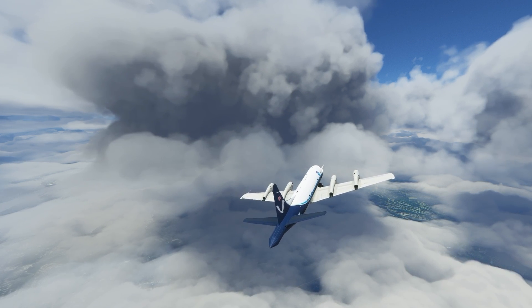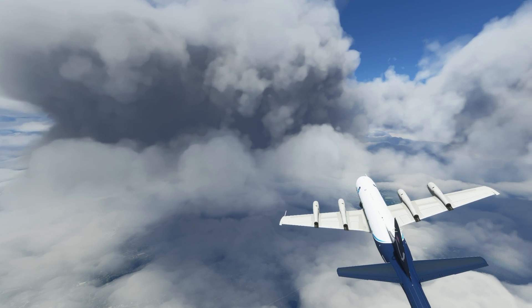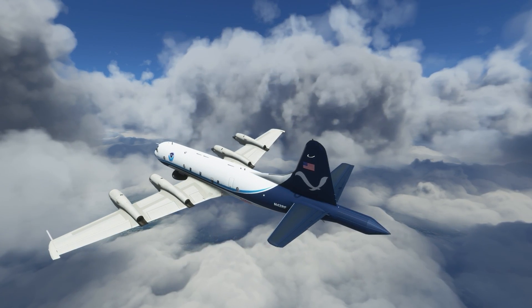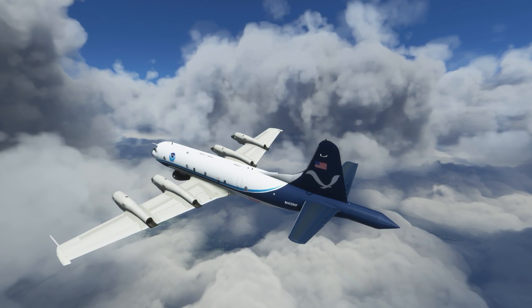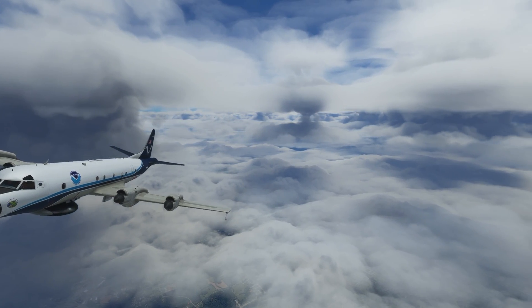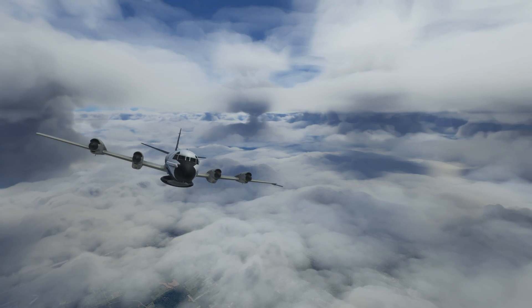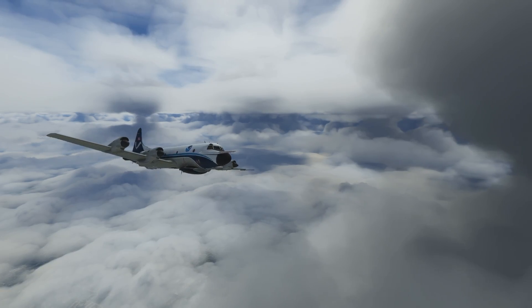In the US, hurricane hunters are part of NOAA, the National Oceanic and Atmospheric Administration. NOAA has highly modified planes designed to fly into storms and hurricanes to collect valuable data about them. This helps NOAA accurately predict a storm's path and intensity. In this fleet are a few modified P3 Orions packed to the gills with scientific instruments to poke and probe a hurricane.